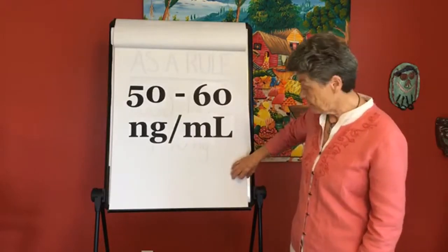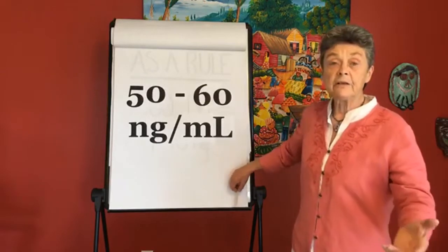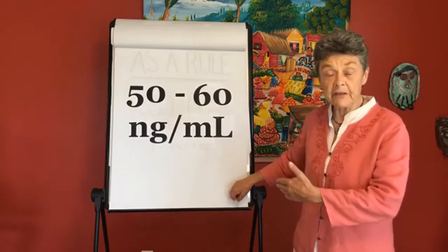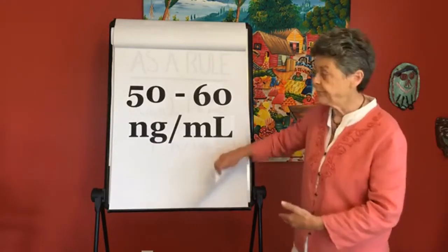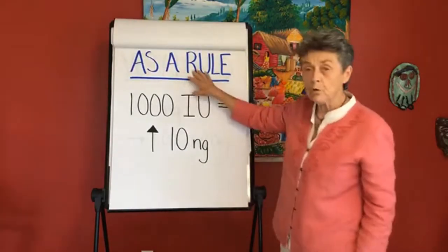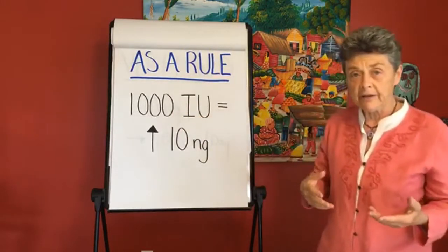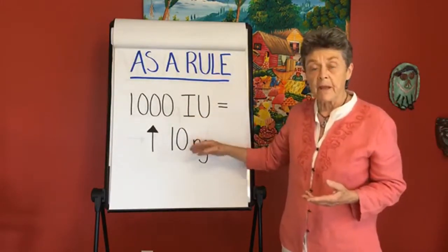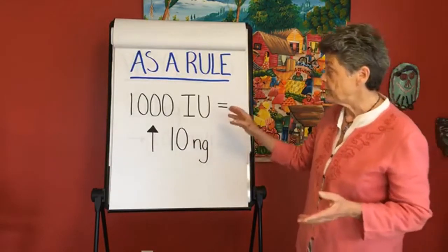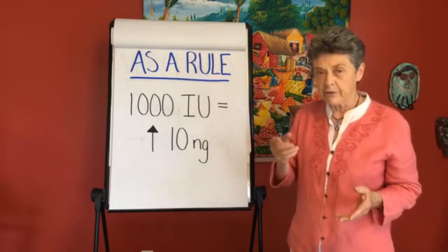This is the test your doctor does. So the logical question is: my doctor did a test for me and I have, say, a 40 level — what do I do? How much vitamin D supplement do I need to bring it up? There's a very simple guideline: for every thousand units of vitamin D you add, your blood level is going to go up 10 points. So if you were at 40 NG and you take a thousand, it's very likely it will go up 10 points. That's just a little guideline you can remember.